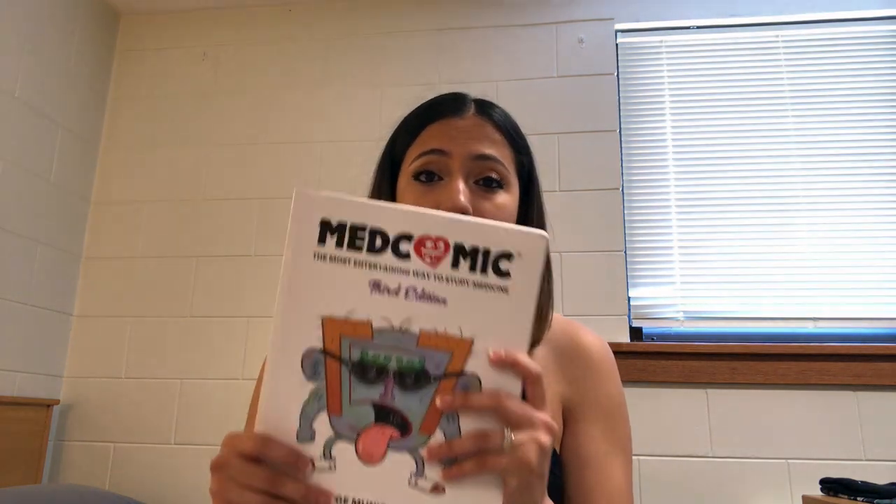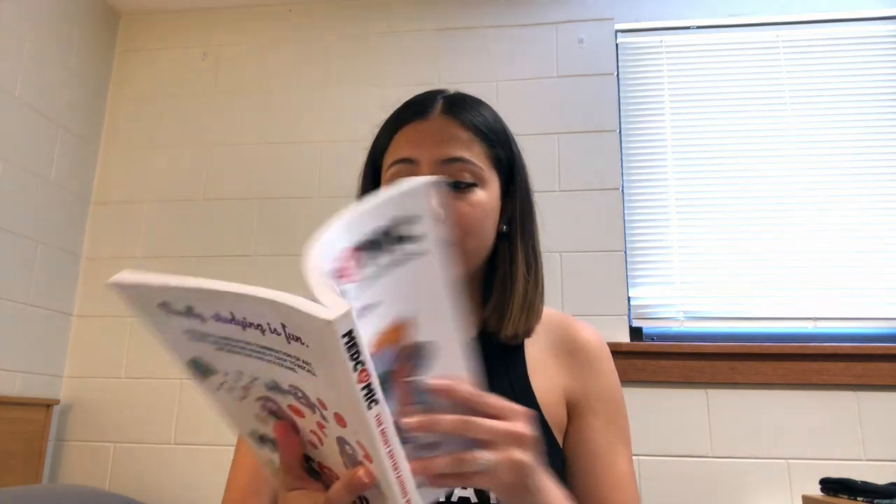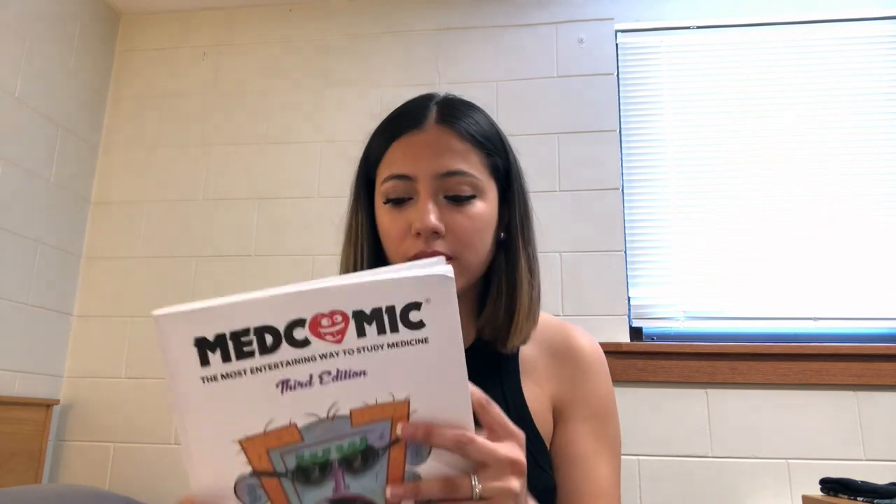It's really good, guys. I'm not getting paid for this video — this is really my honest review. You don't have to be a PA or physician assistant student; nursing students and medical students can use it too. It's a fantastic book. How I used it is that I first learned the information and then used this to reinforce it and help me remember it.